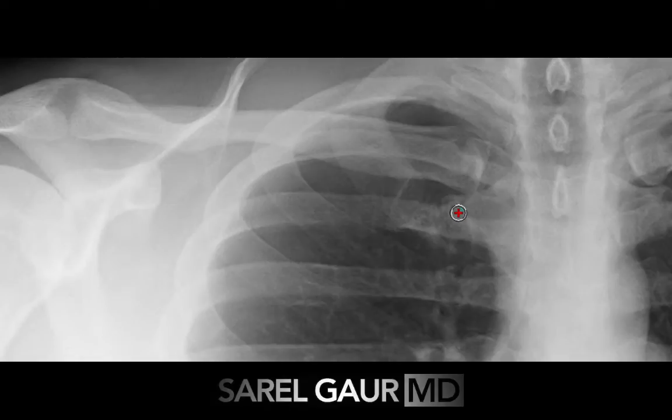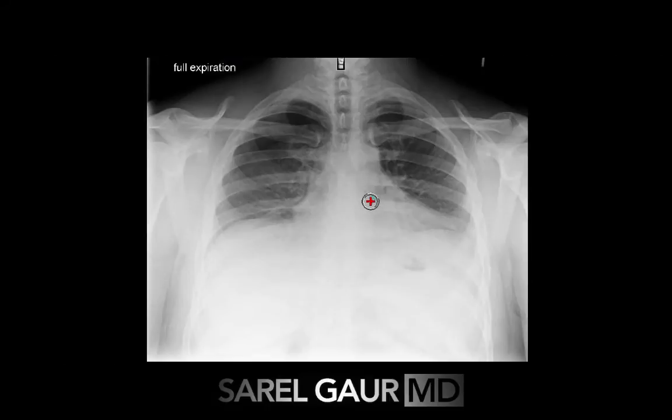A second year radiology resident was able to make this finding. To be honest, it is slightly questionable, only because of just how subtle this finding is. So we did another study to confirm it. This is a chest x-ray performed in full expiration — you can see it's labeled right here. You can see that the diaphragms are elevated because the patient is pushing all the air out of their lungs. This is meant to make more conspicuous that finding of the apical pneumothorax.